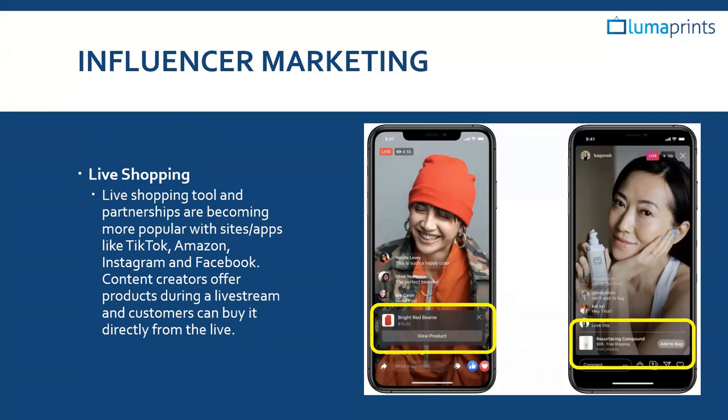One of the trends also to note is influencer marketing — specifically, a new way of shopping online, especially on social media. Customers have been going on social media and moving from there to making a purchase via Instagram, Facebook, Pinterest, and similar platforms. But in recent developments, through TikTok, Instagram, Facebook, and even partnerships with Amazon, content creators are now doing live streams that feature products. By tagging the products during the live stream, customers who are watching can buy right there and then. The integration of products has become very noticeable within these live streams.